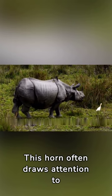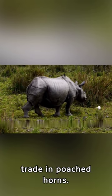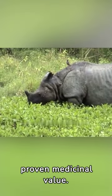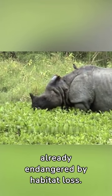This horn often draws attention to the myths that surround it. Some believe it possesses healing powers, leading to a dangerous trade in poached horns. In truth, the horn has no proven medicinal value. These myths only risk the survival of this incredible species, already endangered by habitat loss.